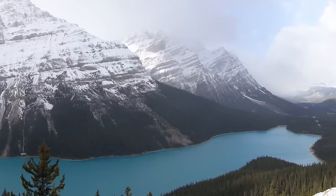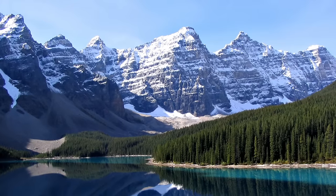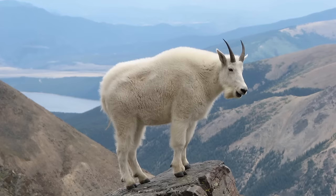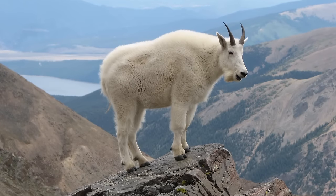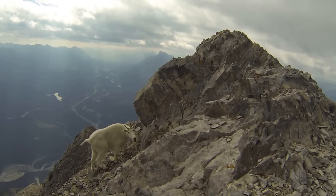The Rocky Mountains, home to some of the world's most spectacular views and most perilous climes. But one remarkable animal has found a way to make the Rockies its home. Mountain goats thrive in the harsh conditions of these slopes.